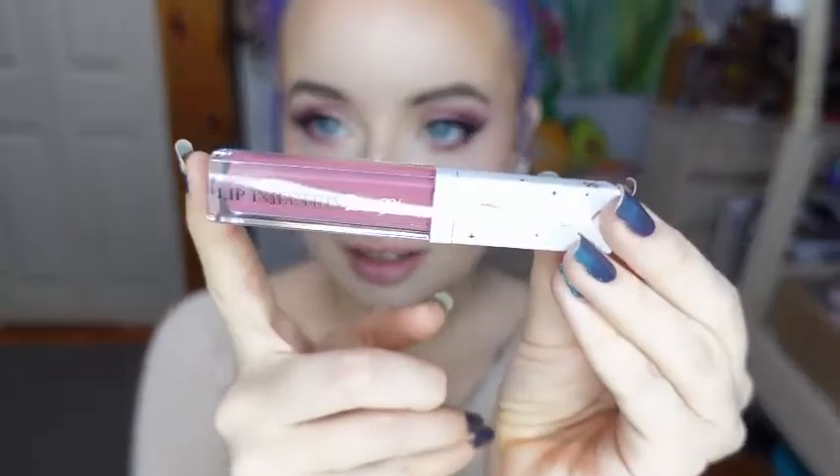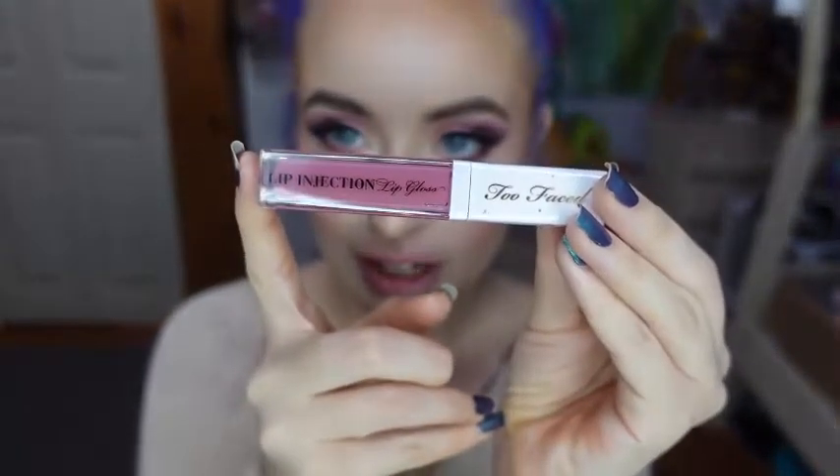Now I'm going to pop off for a second and I will be back after I've applied these magnetic lashes from the Urban Lash. Okay, the eyelashes are on. Now to finish the look, I'm using the lip gloss that came with the palette. This is the Too Faced Lip Injection Lip Gloss in the shade Enchanted Pink.